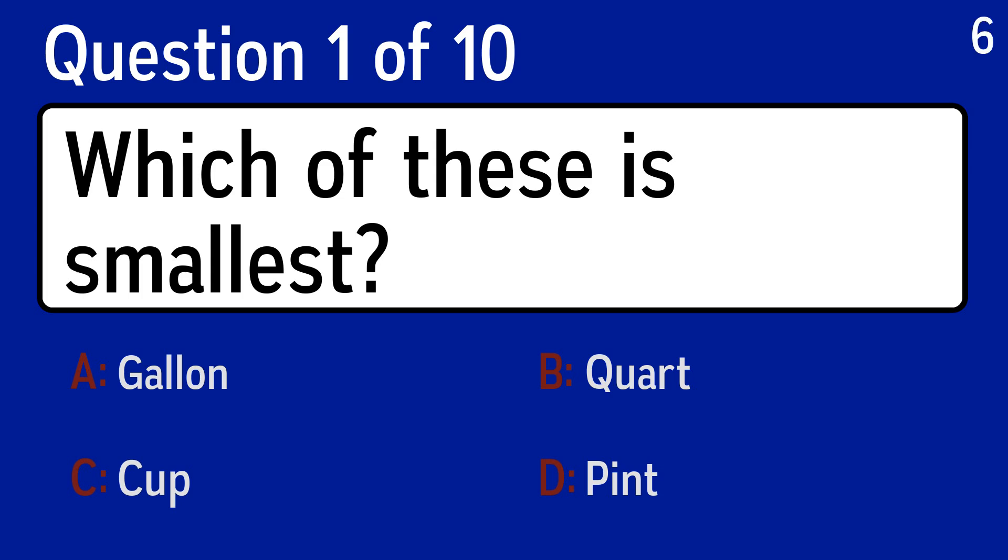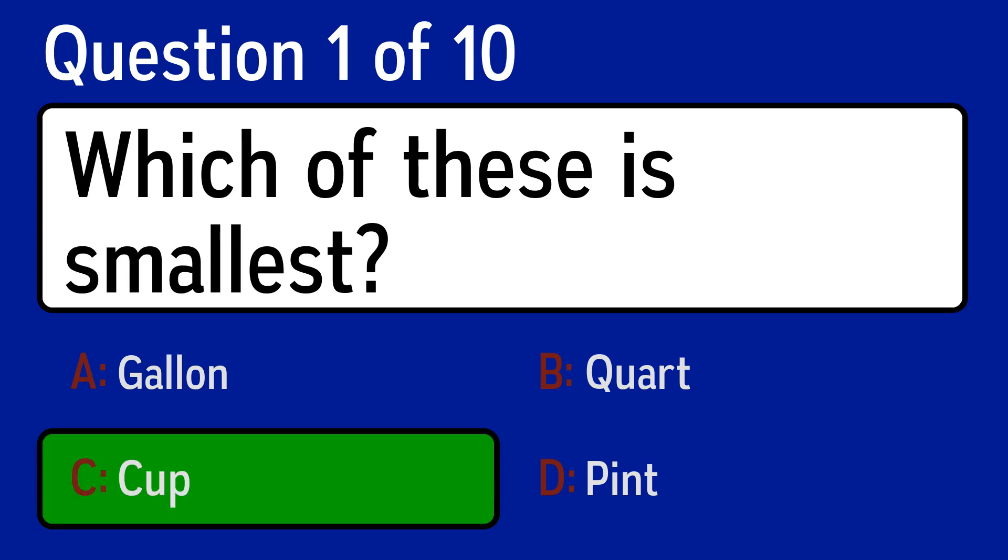The first question is, which of these is smallest? The correct answer is C, cup.